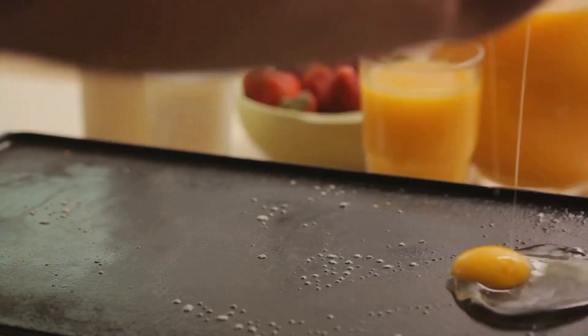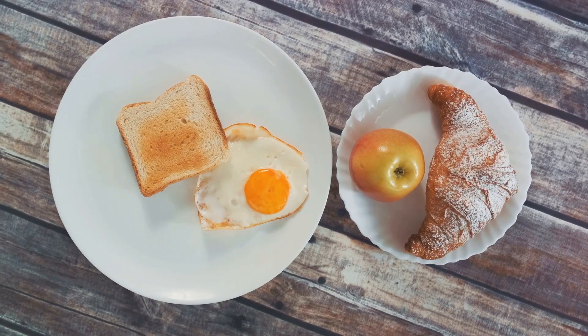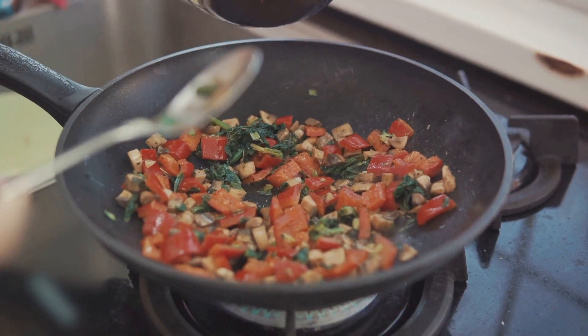Next, we have fried eggs. Whether you like them sunny-side up, over-easy, or hard-boiled, they're perfect on toast or paired with avocado. The simplicity of this dish brings out the natural, rich flavor of the eggs.